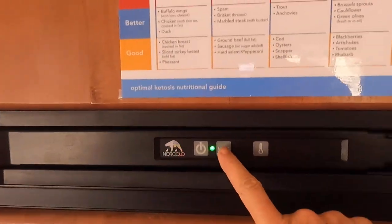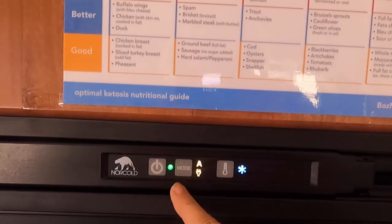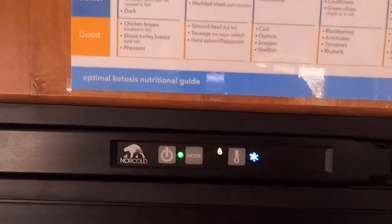The refrigerator is on propane. Because I have the generator going I could switch it to electricity, but since it's already using gas there's really no advantage to that, so I'll keep it on propane.